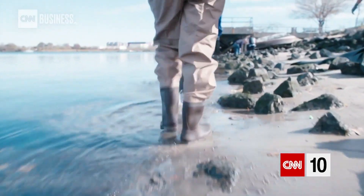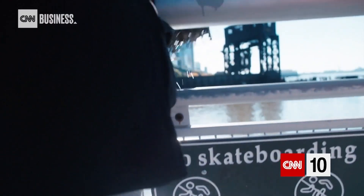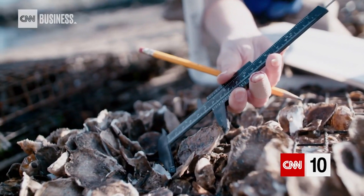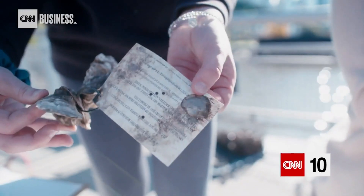We started looking in earnest at all of our sites around the city, and it's true for just about everywhere we have oysters — this year, there's just a lot more natural recruitment. It's a baby oyster! Oh my goodness! That's so cool! So that's a really exciting sign.